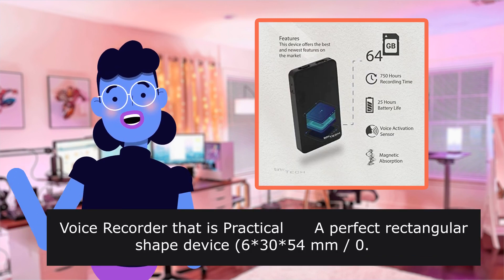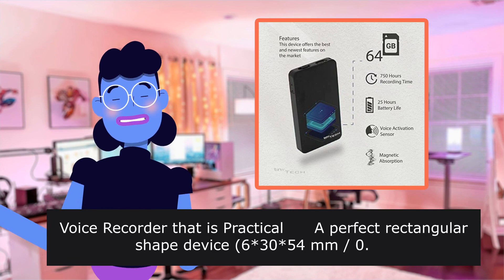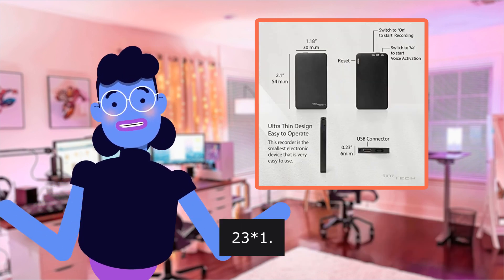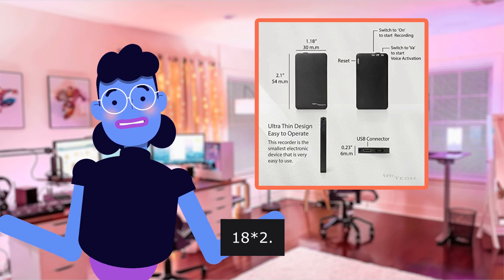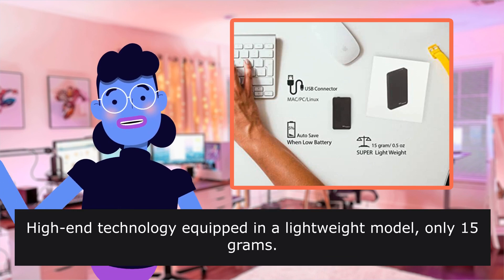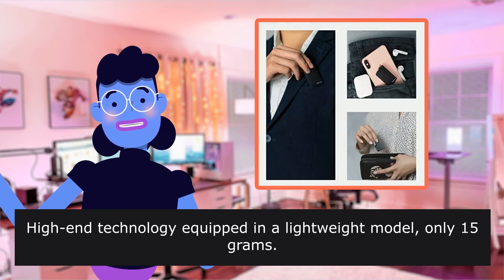Voice Recorder that is practical — a perfect rectangular shaped device that feels nice on the touch. High-end technology equipped in a lightweight model, only 15 grams.